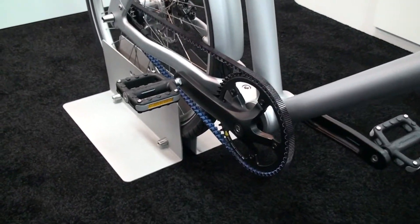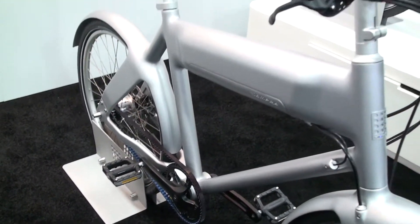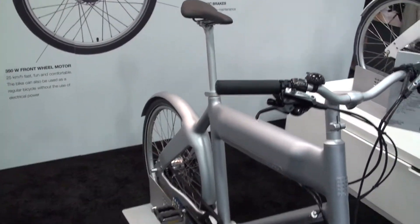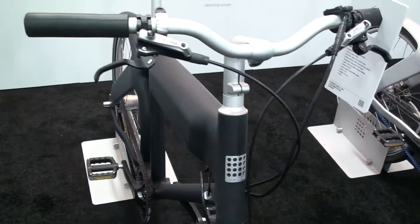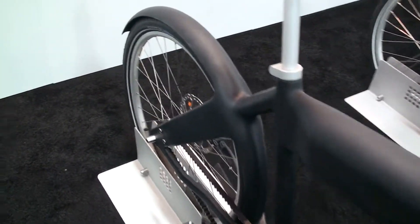The retail price for this one is $2,300 US, 2,000 euros. It's available in two different versions: one with an eight or 11-speed internal gear hub and one with a two-speed automatic gear hub in the rear.